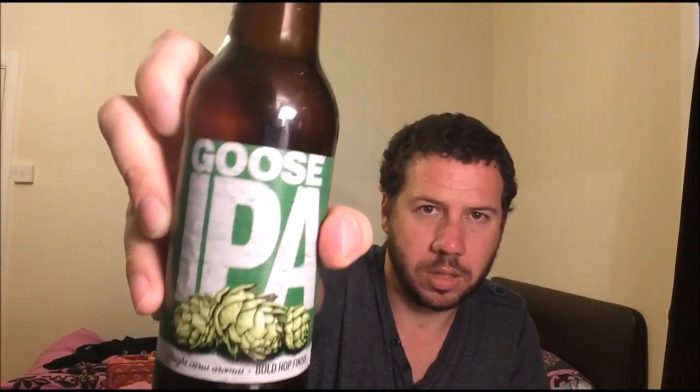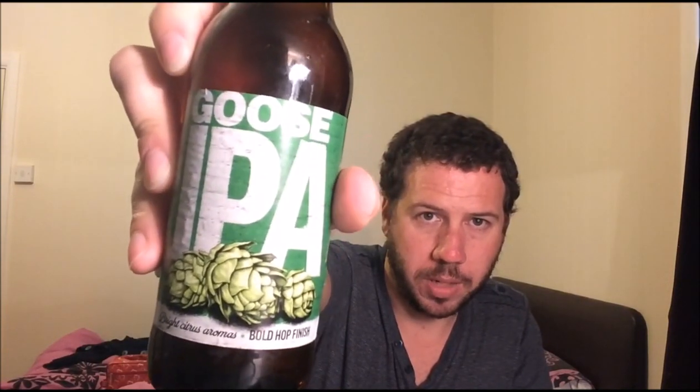Anyway, it's an AB InBev takeover. I've had it years ago — maybe a year or two ago, just before I was into reviewing. So I thought I'd give it a try, see if anything's changed. This is Goose Island's Goose IPA.